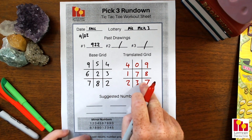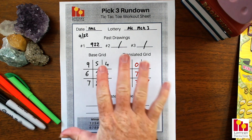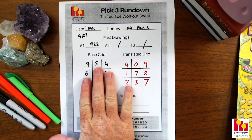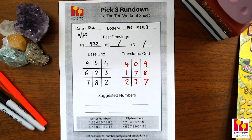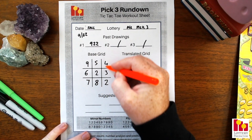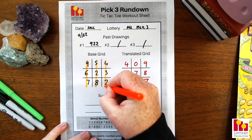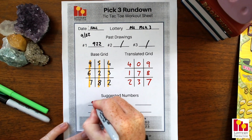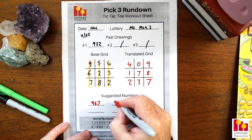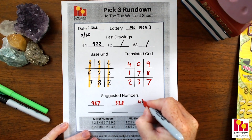So now we have our base grid and our translated grid filled out. We can apply a pattern to get our six numbers — three numbers from the base grid and three from the translated grid. We'll do a very simple pattern: we'll take our three verticals straight down. From the base grid, that gives us 9-6-7, then 5-2-8, and 4-3-2.